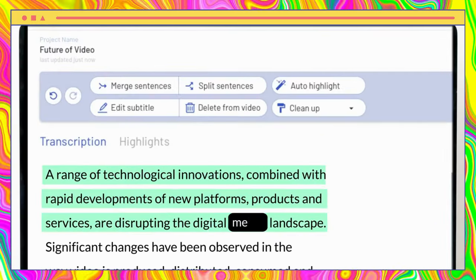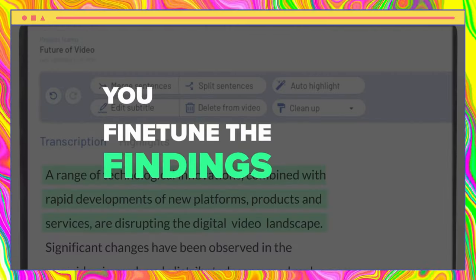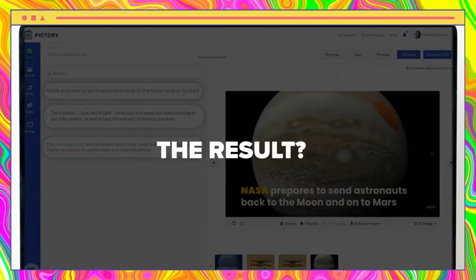Pictory is an AI-powered tool that allows you to automatically create short, highly shareable branded videos from your long-form content. It's quick, easy, and cost-effective. With Pictory, you don't need any technical skills or software downloads to create stunning videos that engage your audience.